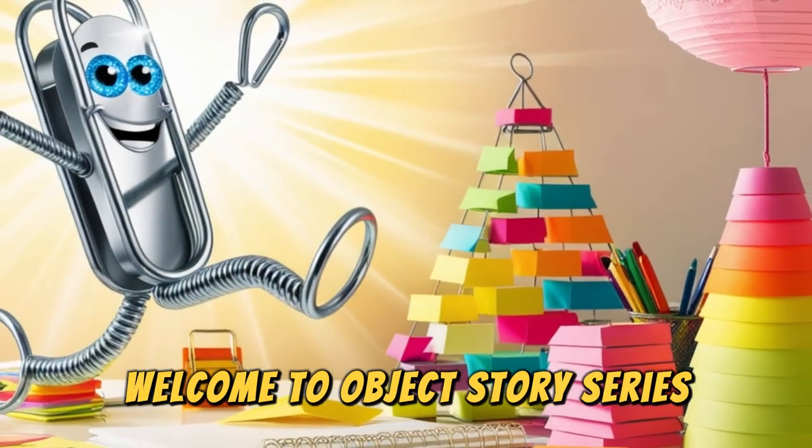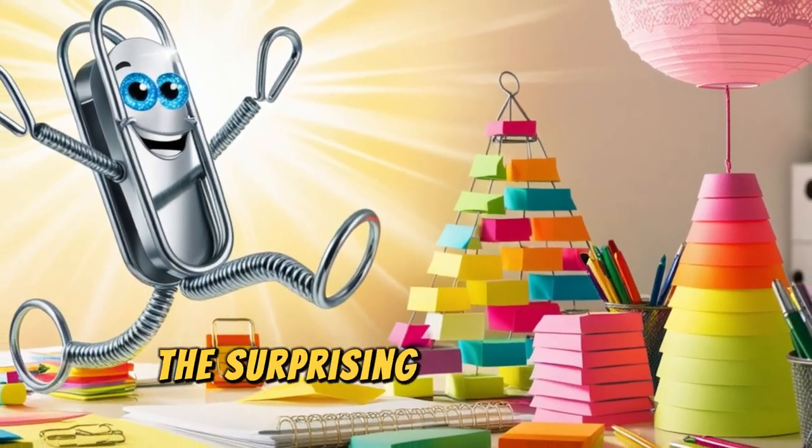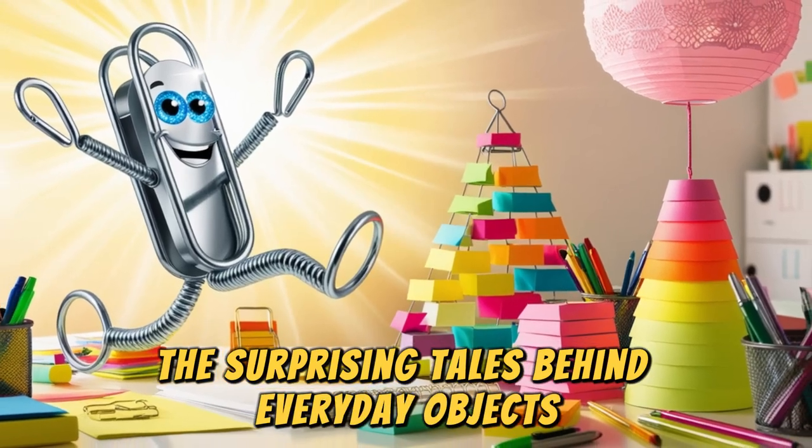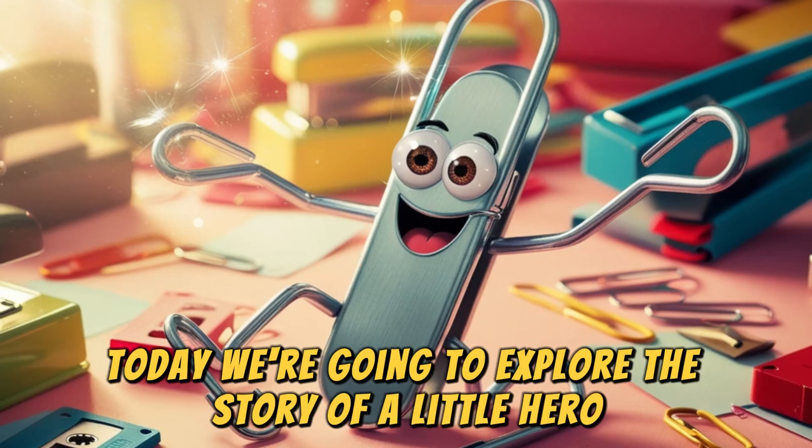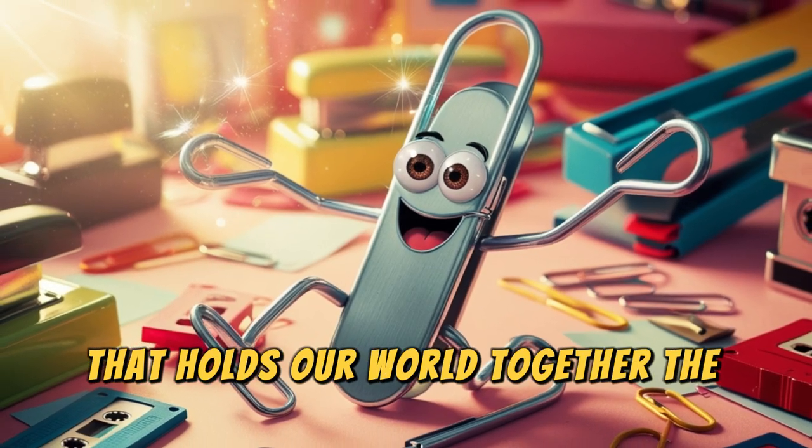Welcome to Objects Story Series, where we will dive into the surprising tales behind everyday objects. Today, we're going to explore the story of a little hero that holds our world together — the paperclip.